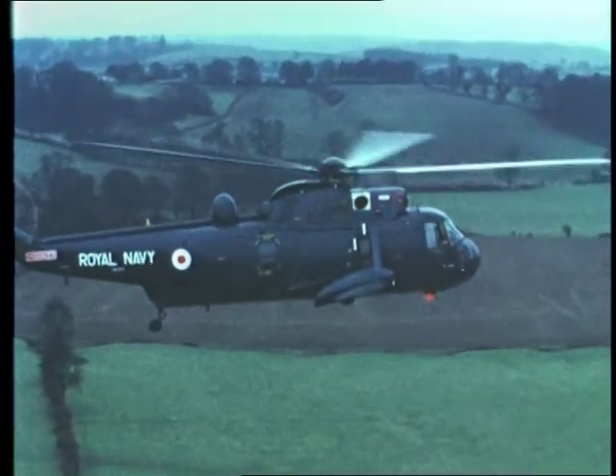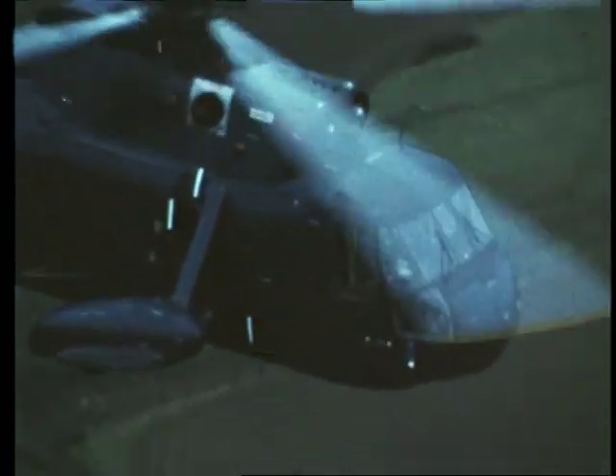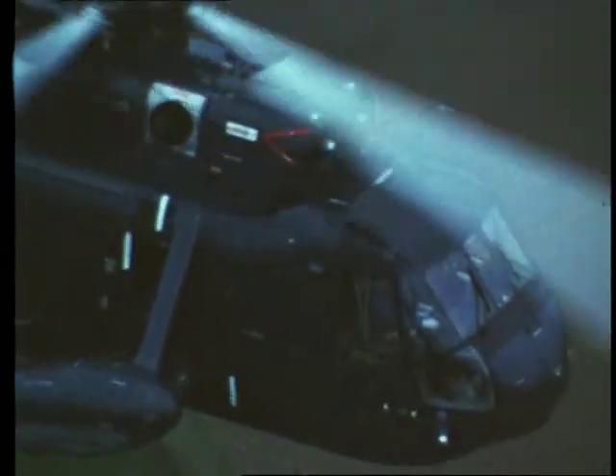The Sea King, the world's most advanced and powerful anti-submarine hunter-killer helicopter, is produced by Westland, the company with greater experience of ship-borne helicopters than anyone else in the world.